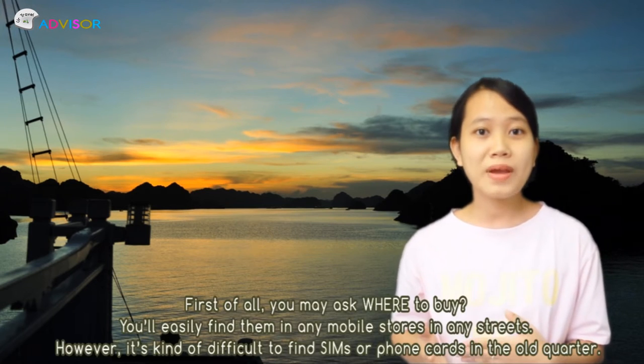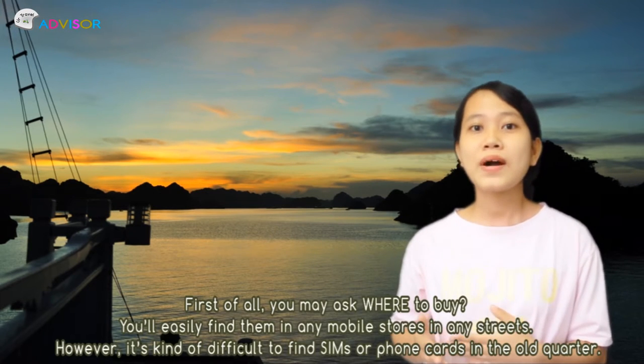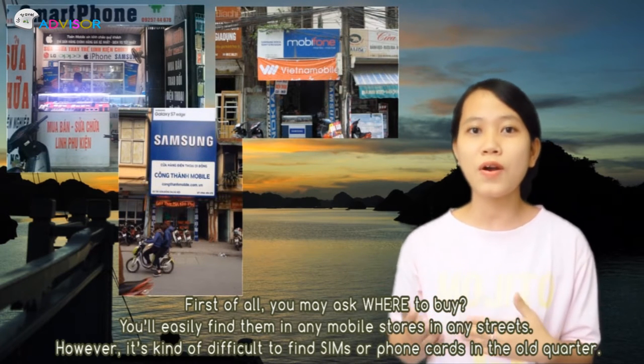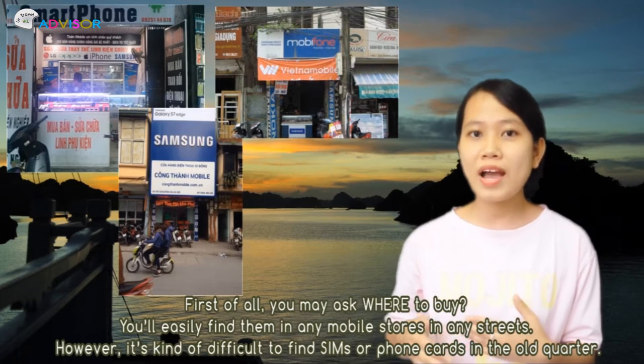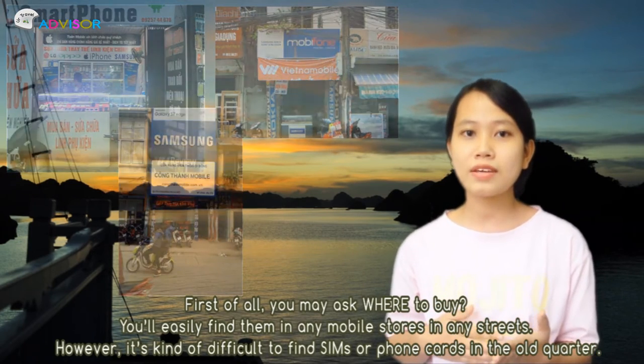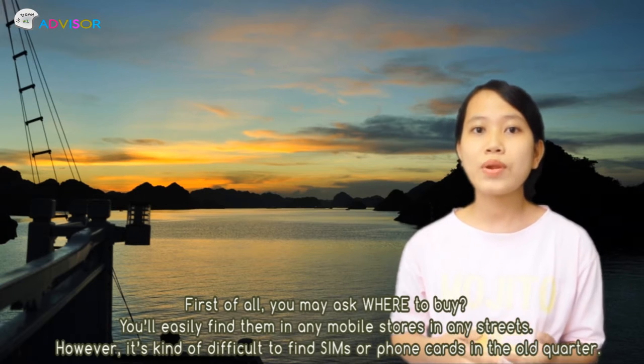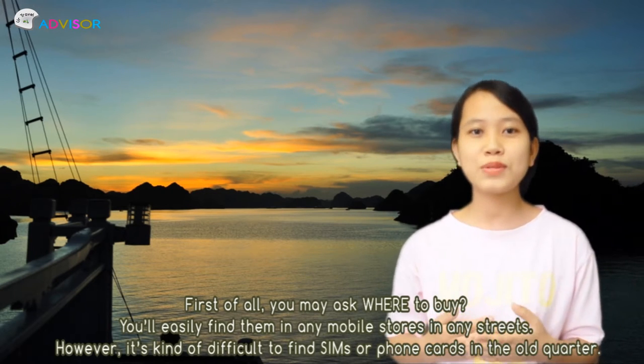Hi guys, today I'll introduce you to how to buy SIM cards or phone cards in Vietnam and how to register 3G to access the internet. First of all, you may ask where to buy — you may find it quite easy to buy SIM cards or phone cards in any mobile stores or mobile repairing stores in any streets. However, remember that it is kind of difficult to buy SIM cards or phone cards in the old quarter.